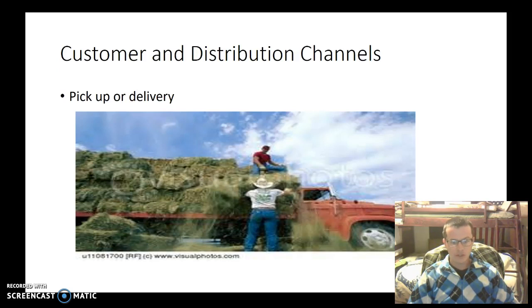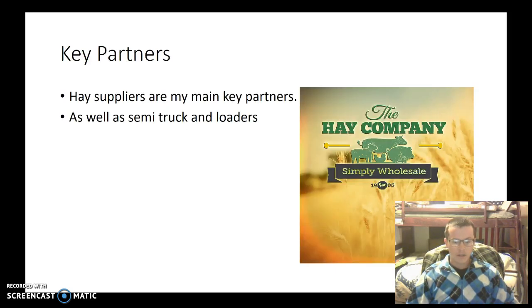The customer distribution channels are pickup or delivery. The key partners we have are the hay company as well as a farmer in Colorado that provides the Colorado grass hay, and then the semi trucks and squeeze machines which load and unload the semi trucks.